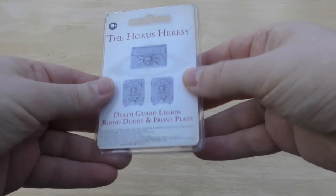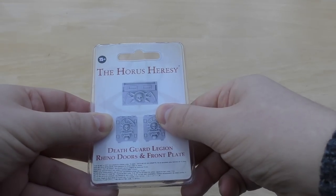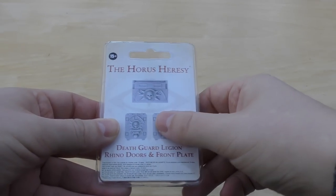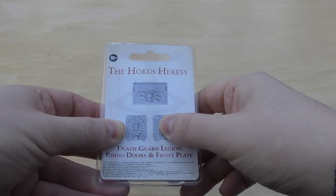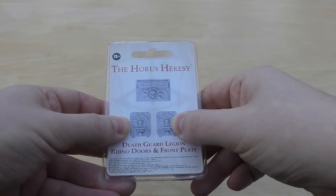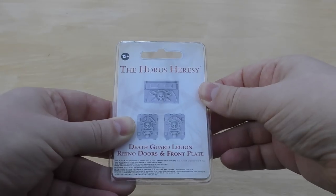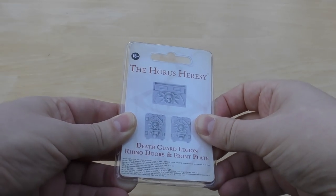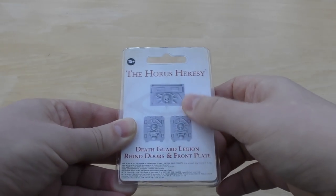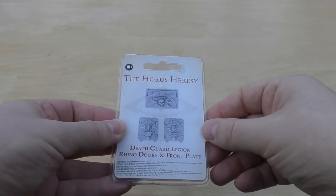Then I got some Death Guard Doors. These are sort of pre-Heresy — I might change them slightly — but I just prefer these to the 40k doors. They've got the skull and the scythe, and I think they're going to work really well. It gives me an excuse to get a Rhino. I'd like two Rhinos in the army. No doubt you'll be seeing me do a video showing them on a Chaos Rhino.